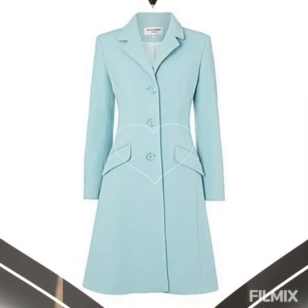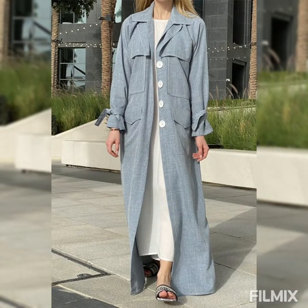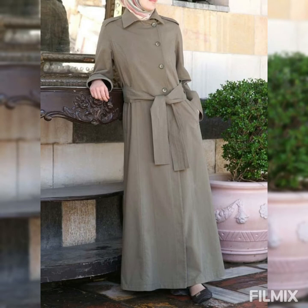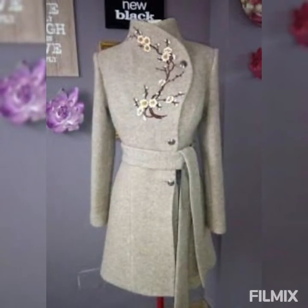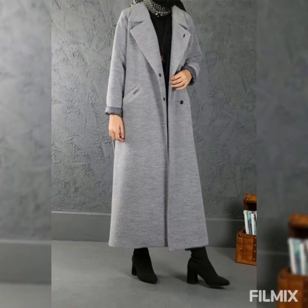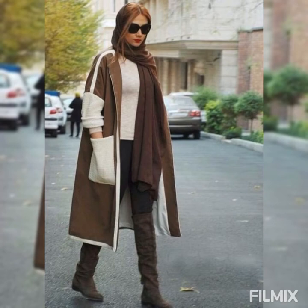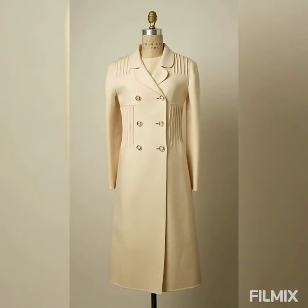Hello everyone, welcome back to Stylish Design. This video is about beautiful abaya designs — these are all really pretty ones to watch. Before we move further, I'd like to introduce my Instagram page, Twitter ID, Pinterest, and website — links are in the description box below. Thank you to all my subscribers who have shared the channel. If you're new, welcome — hit the subscribe button and click the notification bell so you'll be notified whenever I upload a new video. Now let's dig into the video.